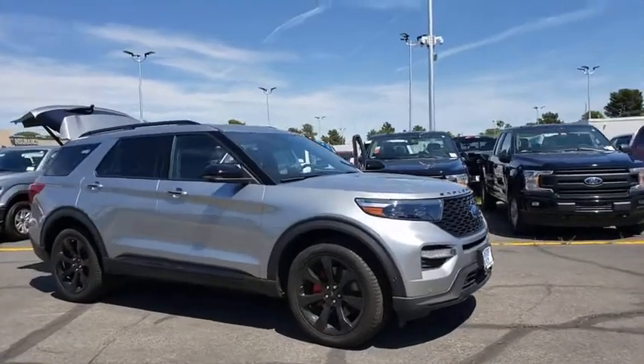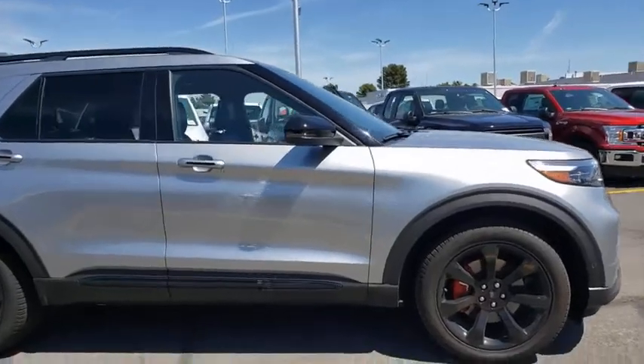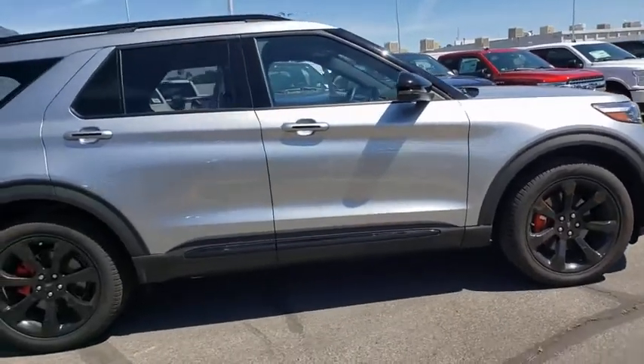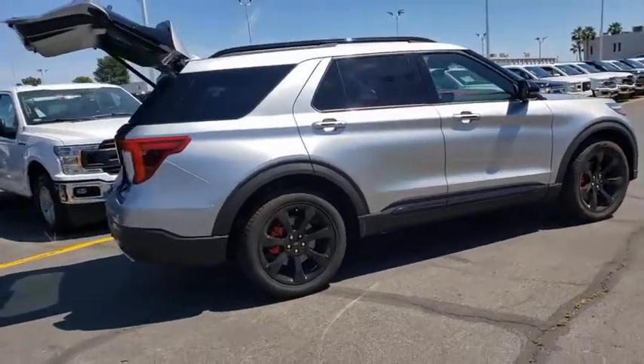Take a ride in the 2020 Ford Explorer. You've got a lot of capabilities to call on in a Ford Explorer — don't underestimate your choices. This vehicle has less than 5,000 miles.